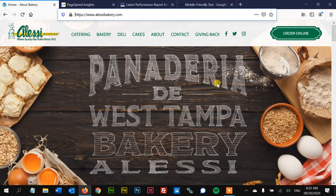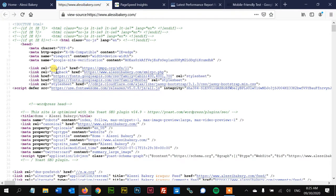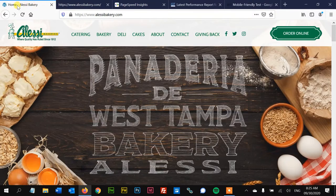First things first, we want to press CTRL+U on the keyboard to open up the source and dive into the code. I'm looking for the title, and here's the title right here. This is called a tag because it's got a front and an end — it's like a little label — and this is the contents, and we actually see it right here. That's the title of a website.